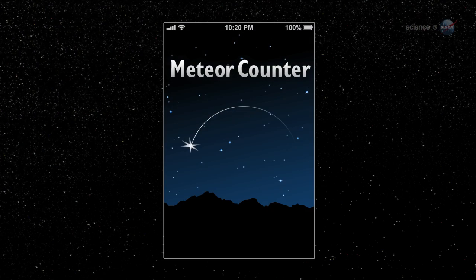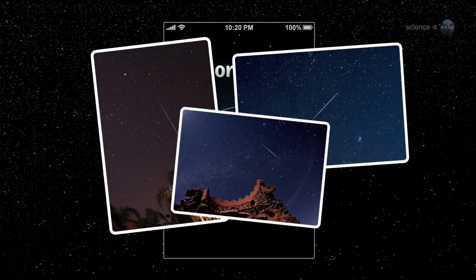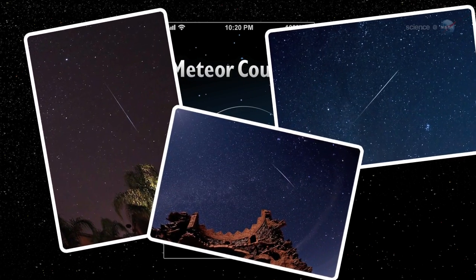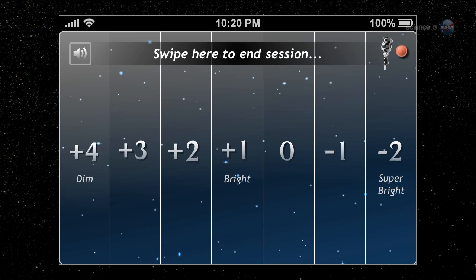Whenever you go outside for a bit of stargazing, take your iPhone, iPad, or iPod Touch with you, advises Cook. Start the Meteor Counter, lie down in a safe, dark place, and be alert for shooting stars. The Meteor Counter operates using an intuitive piano key interface. Every time you see a meteor, simply tap the key corresponding to its brightness.